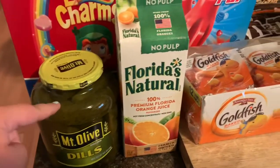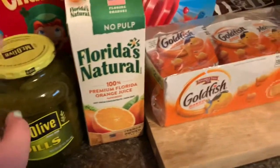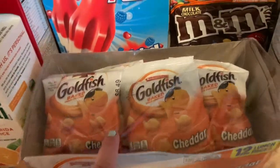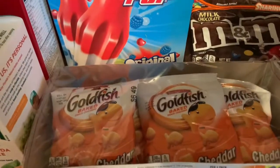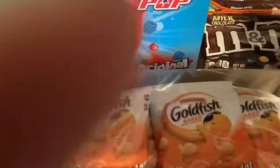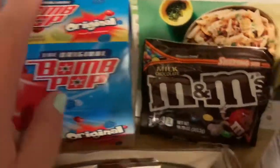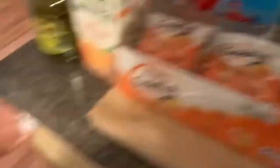I got some pickles to eat — I love pickles for a snack. Orange juice. Theo's little bags of goldfish, those are great for like a diaper bag, a little treat for him to have. Got some bomb pops, they are bomb, they're awesome. Some M&M's — that's Theo's favorite snack ever.